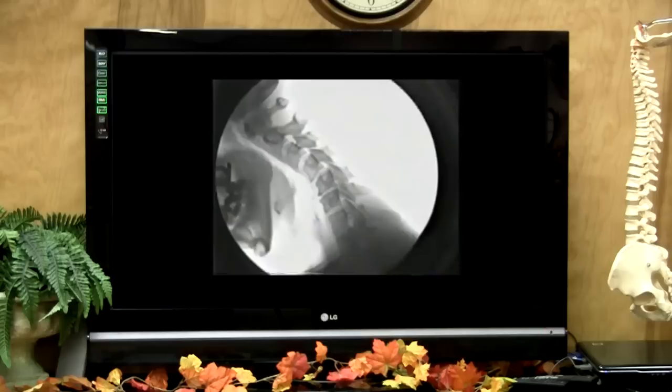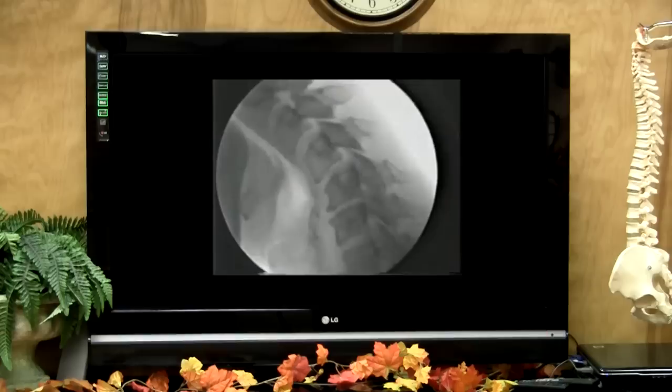It's a pretty simple test. Basically what we want to do is called a stress series, and a stress series reproduces the accident again. We take your head and neck in a very slow fashion through the accident again, and what we're looking for are areas of trauma. Looking at the screen here, the X-ray will put you forward and then put you back, and what we're looking for are gaps within the joint space.